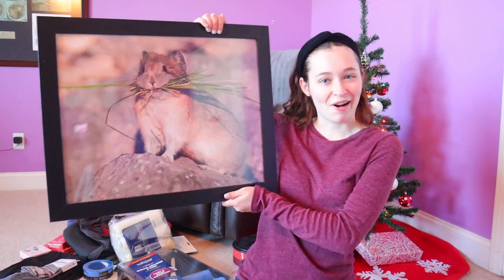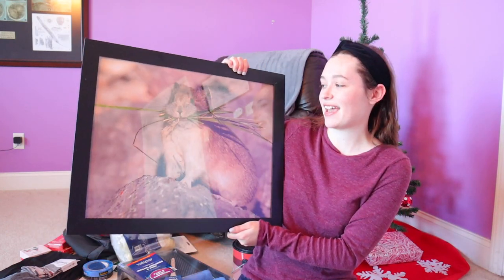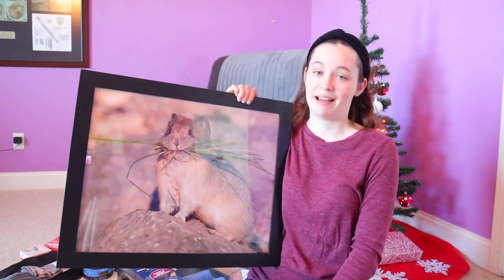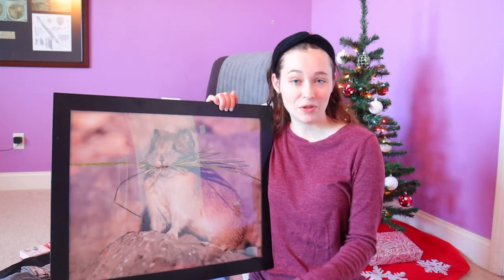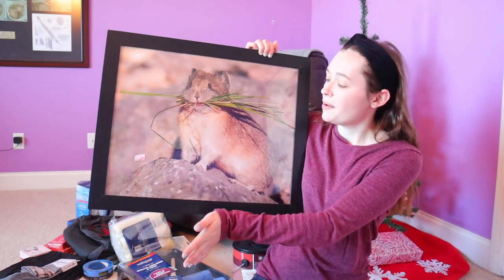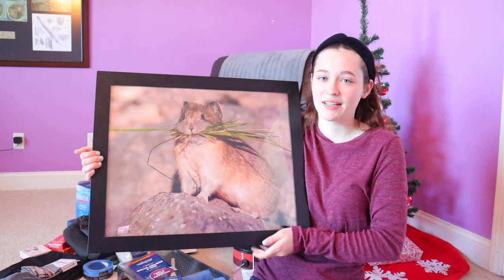The next thing was a combination gift from my parents and a really good friend, Dr. Moose Henderson. It is a pika — a little animal with grass in its mouth — and I think it's just adorable. I saw this picture and knew I wanted it. Dr. Moose has a YouTube channel called Moose Henderson — I'll link it below — because he does wildlife photography. This is one of his prints, and my parents got it framed. It's going in my room. Thank you!